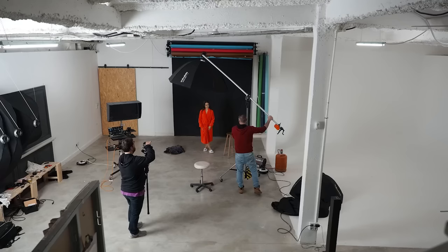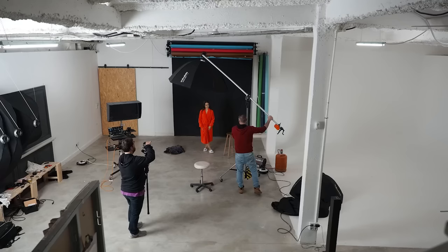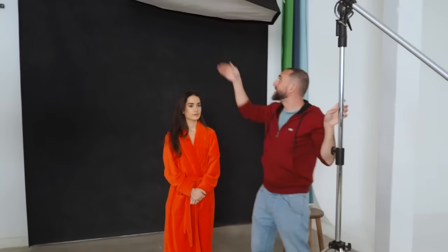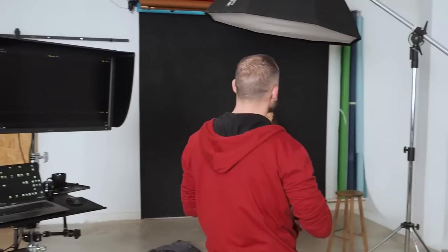Now I'm going to start lighting. The trick here is that the more overhead the light is, the more contrast I will generate. If I put the light at 45 degrees, I'm illuminating from both the side and above. If I move the light much further back, I'm throwing light from above with very little from the front, which creates much more contrast. I don't want exaggerated contrast, so I'll position it somewhere in between — I think from here it will be a very beautiful light.